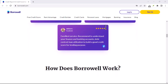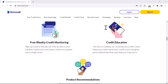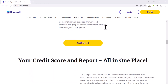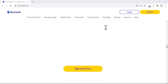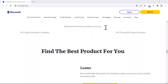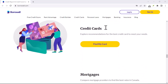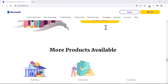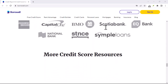Log into your Borrowell account. This can be done through their website or mobile app. Navigate to your account settings — the specific location might vary slightly depending on the platform you're using, but it's usually under your profile or account information section. Look for 'Manage Account' or a similar option. Within this section, you should find a deactivation button. Click on it and follow the on-screen prompts to confirm your request. Congratulations! Your Borrowell account is now deactivated. Remember, you can always reactivate it later if needed by simply logging back in.